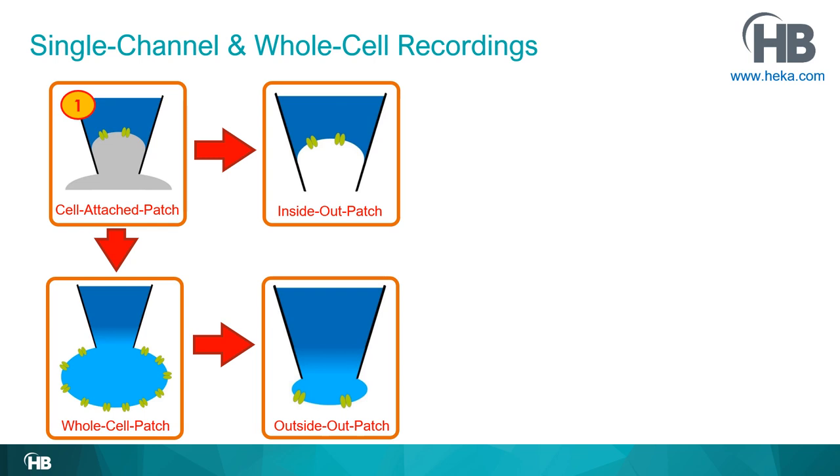The drawings of inside-out and outside-out look similar, but the real difference is the number of ion channels. In an outside-out patch you may have only one or two channels, whereas in whole cell patch — depending on the cell — you can have tens of thousands, hundreds of thousands, or more channels. The amount of ion channels in the recording is the main difference between those two configurations.